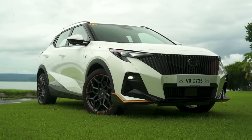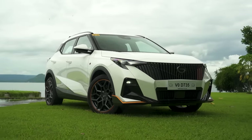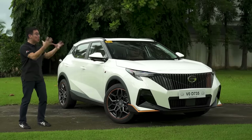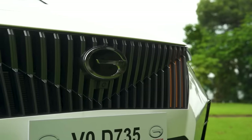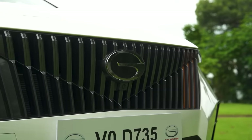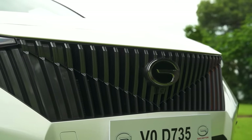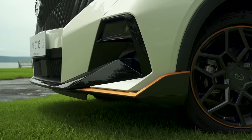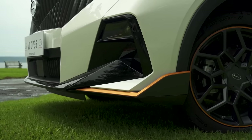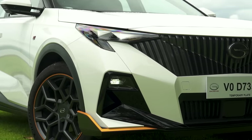The overall look of the exterior of the MZoom is really — there's no other way to put it — aggressive, and it really catches your attention in the best way possible. Up front, you have what GAC calls the flying wing front grille, and on this top-of-the-line variant you have orange accents on them. Down below, the orange accents continue on the lower wings as well. The lights are all LED with an auto high beam function.